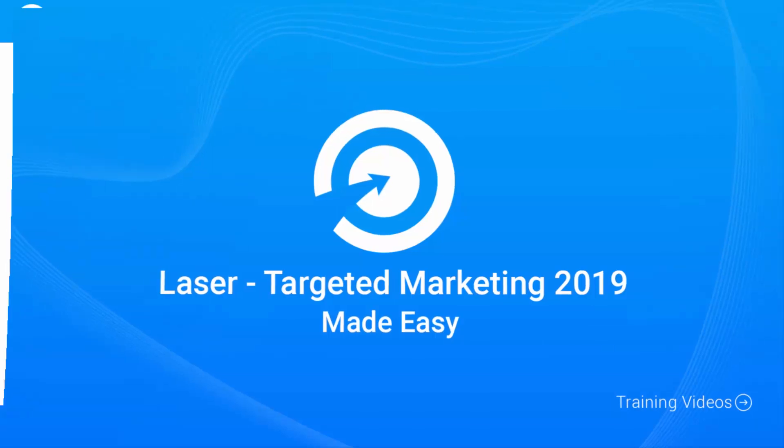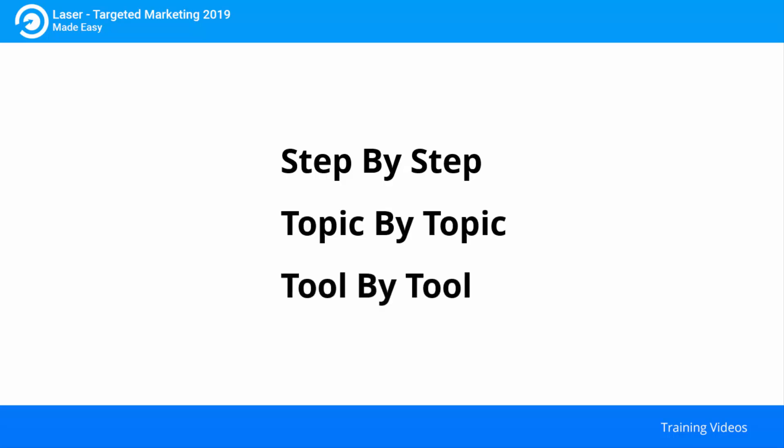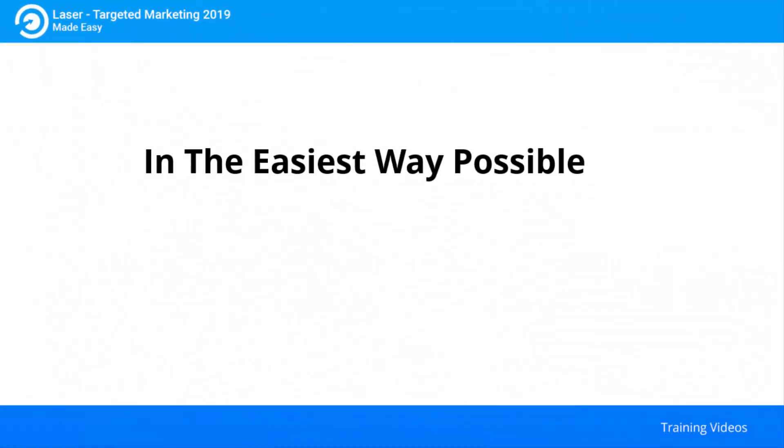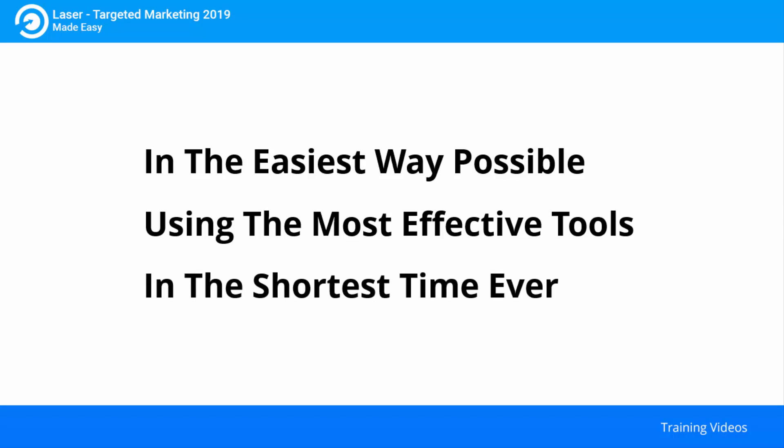This exclusive video training will show you step by step, topic by topic and tool by tool what you need to know to dominate laser targeted marketing in the easiest way possible, using the most effective tools and in the shortest time ever.